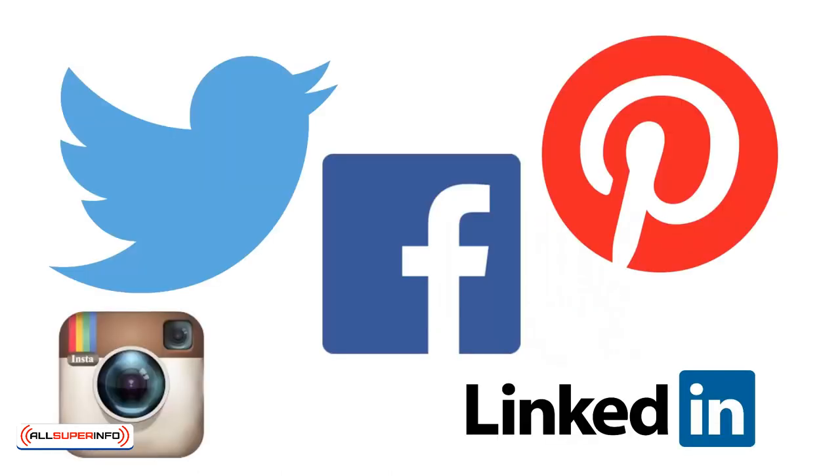Social Media: Social media is likewise a very useful tool for gaining new subscribers and for directing traffic. The key is to develop that trust and connection first, and only then utilize the platform to try and get people to sign up.